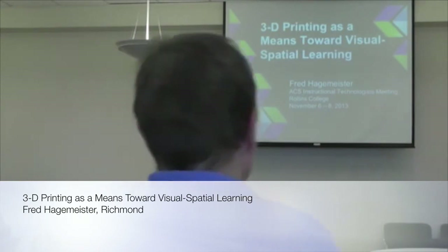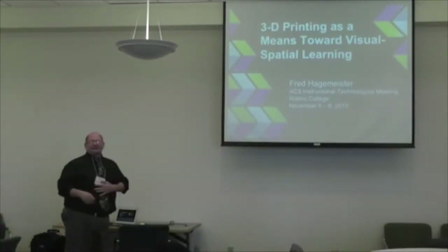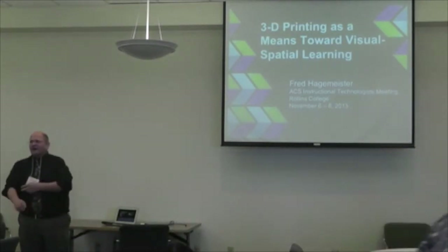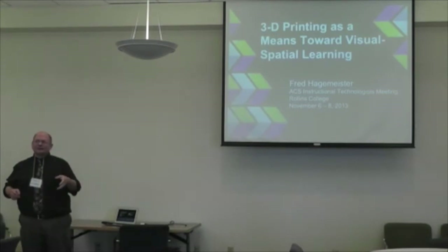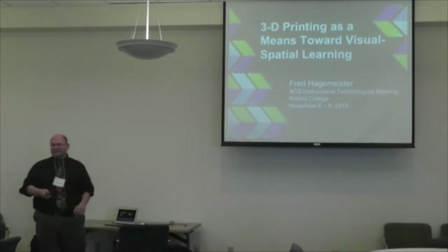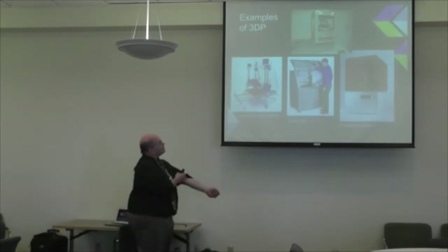Thank you. Somewhat like yesterday, we don't begin without a question. How many of you have seen a 3D printer in operation — not just on TV? How many of you have used a 3D printer? And how many of you have a 3D printer at your school? Okay, so I don't have to explain much about how they work, but there are a few different kinds.